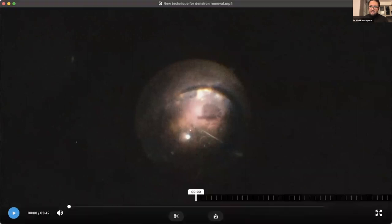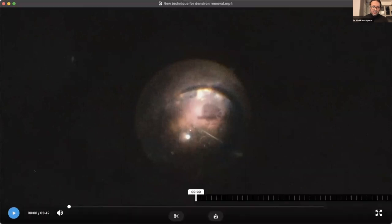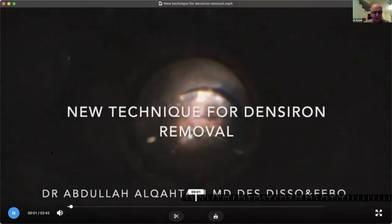This is a very known and worth-stating point, Dr. Ahmed — if you decide to dip the knot inside the sclerotomy, it's always better to hold it through the knot and dip it inside the eye. Thank you, Dr. Abdullah, for this nice presentation.